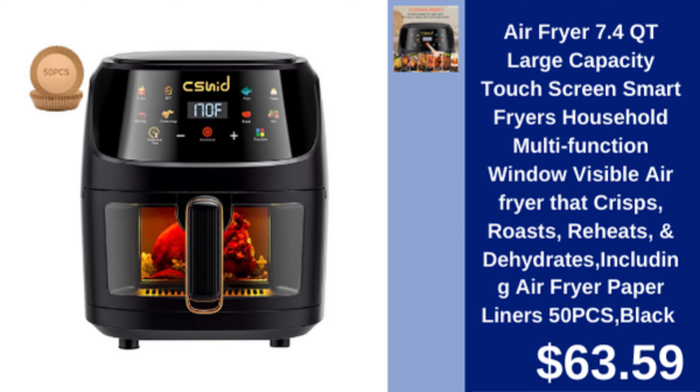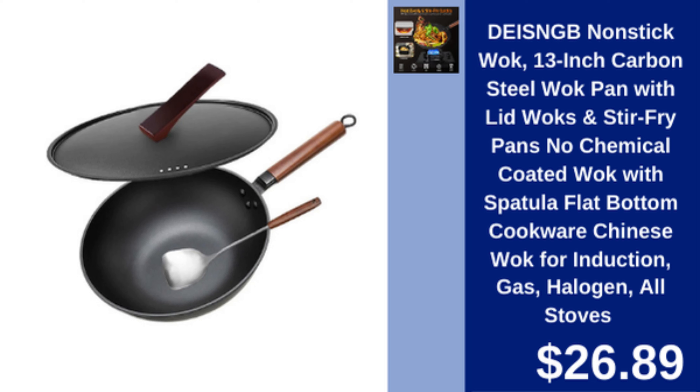Air Fryer 7.4 quart — large capacity air fryer with touch screen, visible window, and multi functions including roasting, reheating, and dehydrating. $63.59.